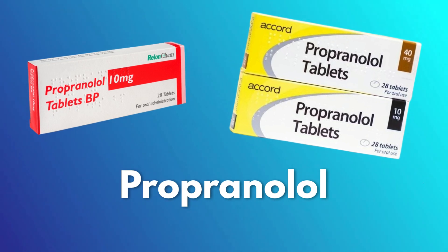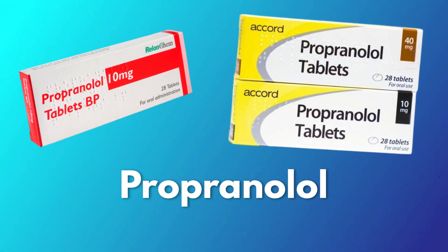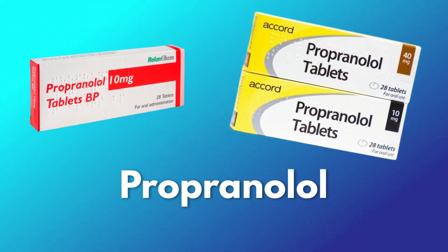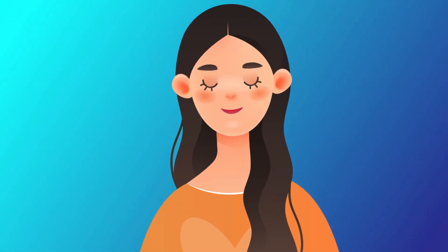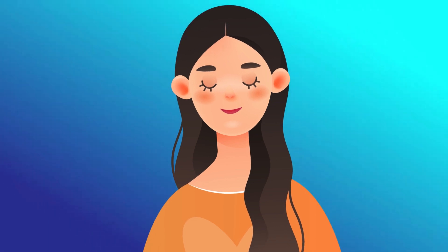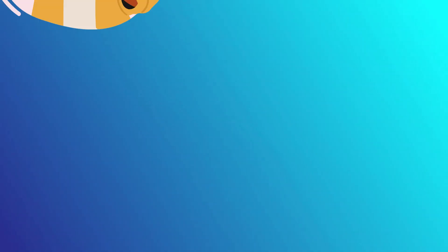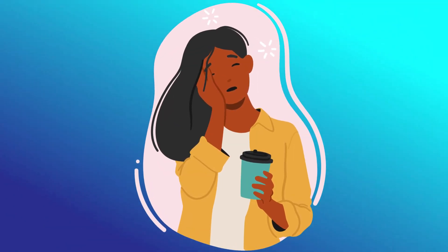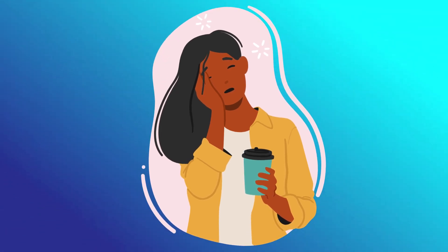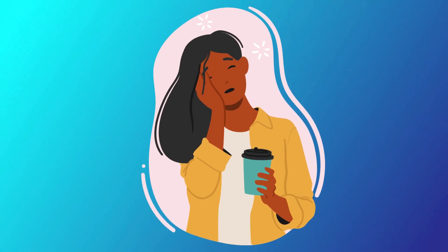Propranolol is actually the more popular of the two drugs among performers, mainly because it works best for short-term relief. It does a great job of normalizing heart rate, reducing trembling and sweating. Propranolol brings you back to a calm state — at least physically — which then has an effect mentally, and you feel calmer overall. Another reason performers like propranolol is that the side effects are minimal. For some people, though, propranolol can make them feel so relaxed that they feel too drowsy to perform at their best. While it's not ideal to be a jittery mess, you also don't want to feel sleepy and lethargic during a speaking event.